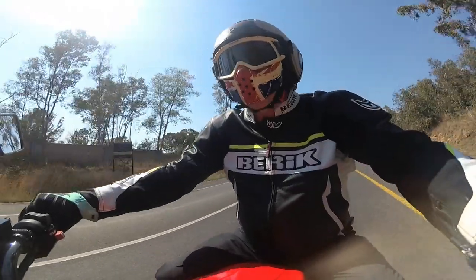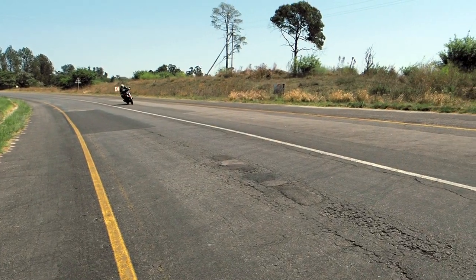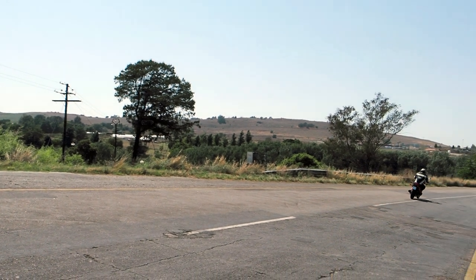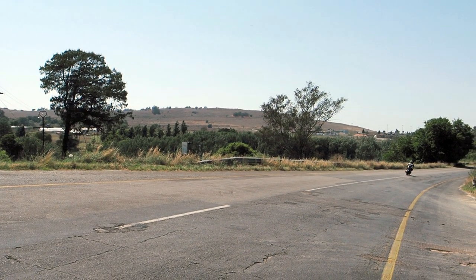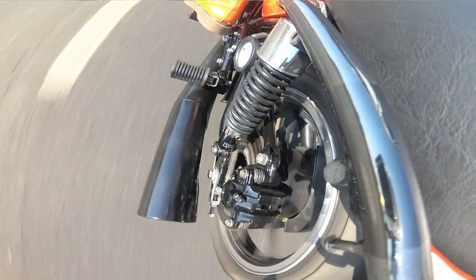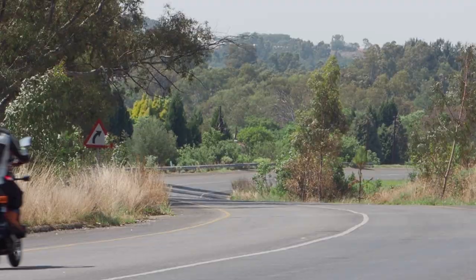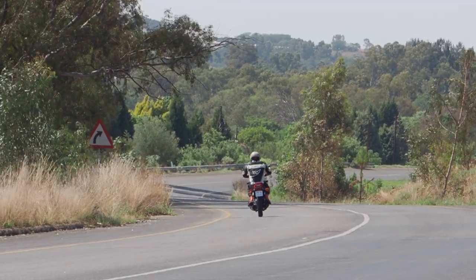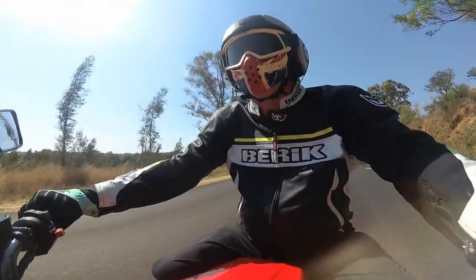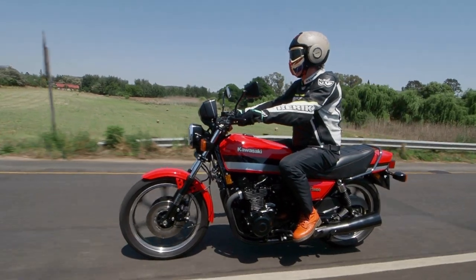I must say, the B1 is a commendable engineering feat — fuel injection in the early 80s running smooth. But what's it like to ride? Well, actually not bad. At 250 kilos it's surprisingly agile. The gearbox is an absolute peach, embarrassing so many of today's bikes. And even the seat is better than anything I've ridden today.